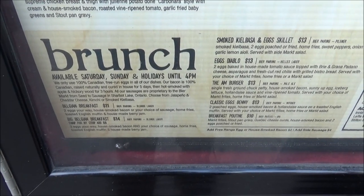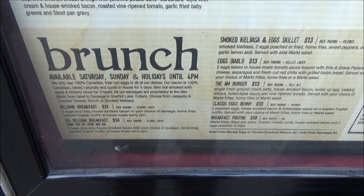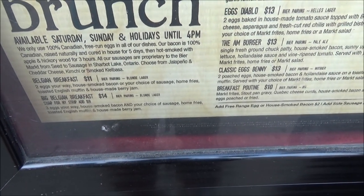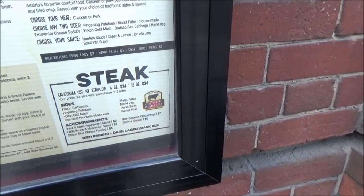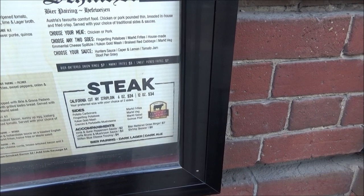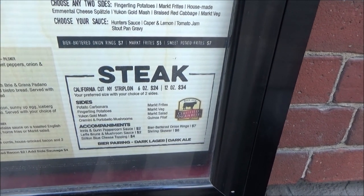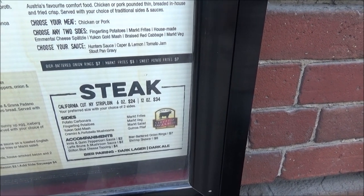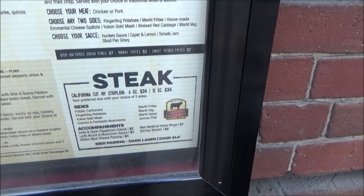Brunches are $11 for a Belgian breakfast and $14 for the larger one. For steak, there's a California cut strip loin — 6 ounce for $24 Canadian and 12 ounce for $34 Canadian, which would be about $20 US and $28 US respectively.